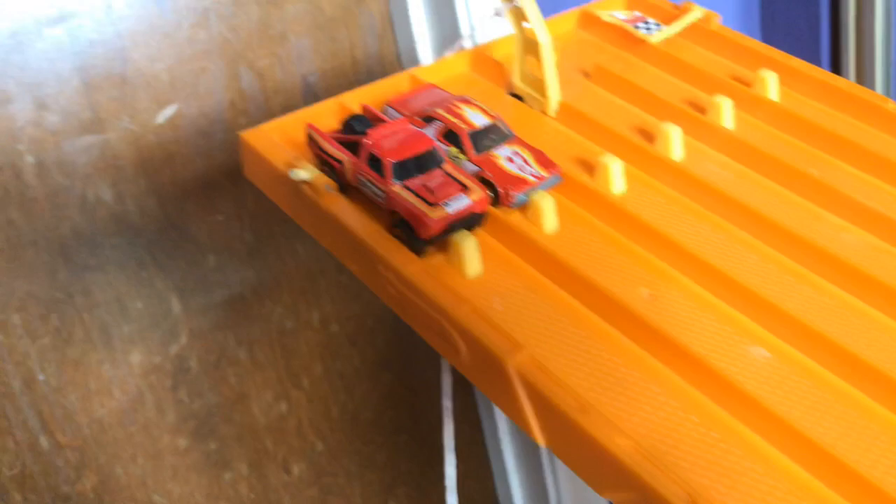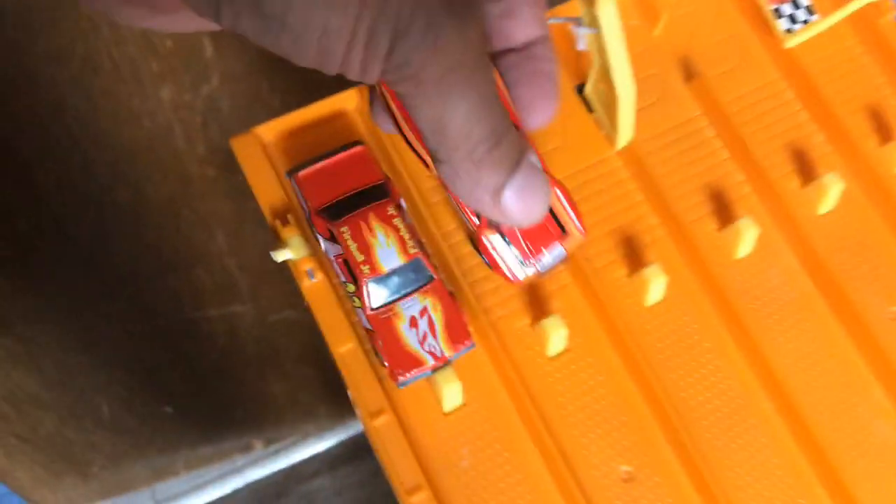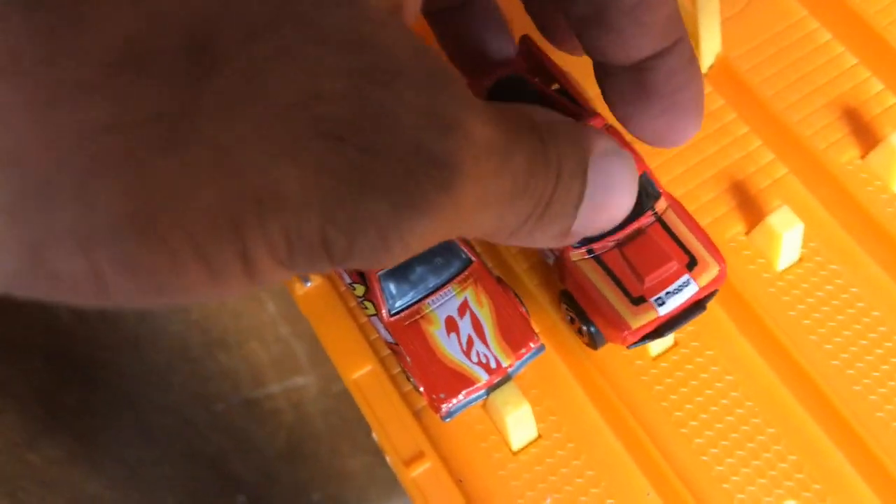Next up, the Dodge D100 — this one in red. Alright, Fairmont, let's see what you got. On your mark, get set, go. Winner lane 1 — Fairmont takes it, goes to lane 2 now. The D100 flies off the track, goes in lane 1 now. On your mark, get set, go. Winner — Fairmont takes a win. What a D100, flies off the track again.